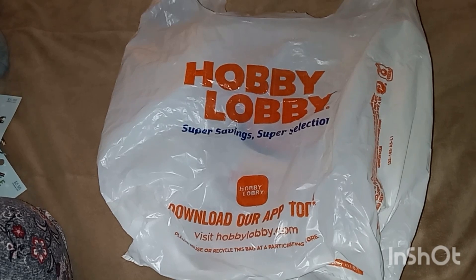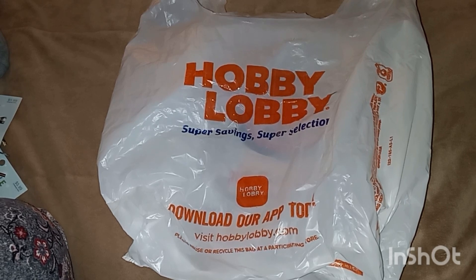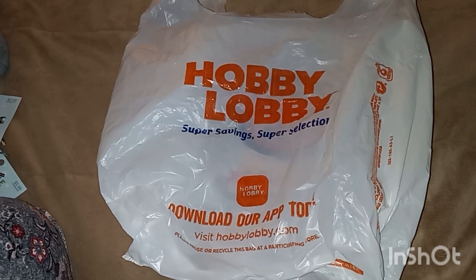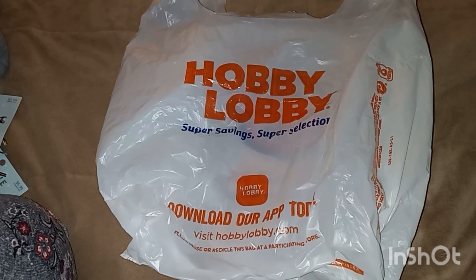Oh my gosh, they had their Christmas clearance — the last time I was there it was 75% off, and Monday it was 90% off! So of course I had to buy some more Christmas items. I wanted to show it to you so I can get it put away for next year. So let's get started!